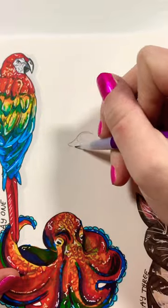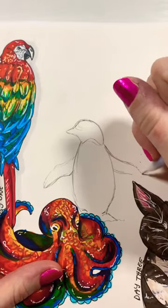It's day four of drawing animals recommended by you guys, and today we have a penguin thanks to these comments.